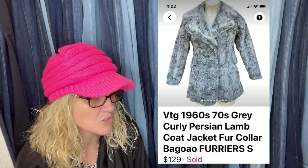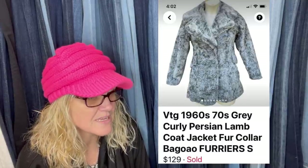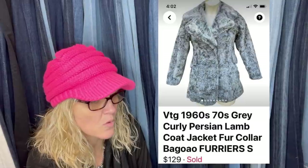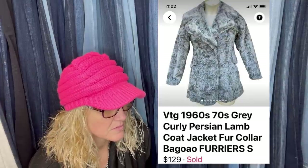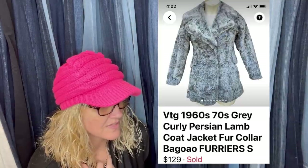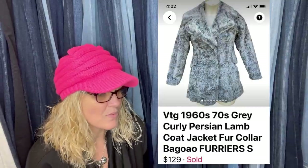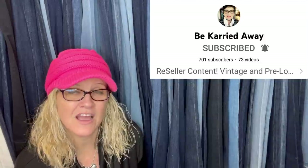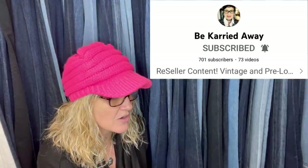Carrie got a curly Persian lamb coat in a size small for $6.99 at the Salvation Army — sold on eBay and returned for fit, then resold on Facebook Marketplace for $20 more. Never be afraid of returns! It sold for either $129 or $149 — hard to tell on the app. Definitely a Bolo. Carrie is like the keyword queen — she knows how to come up with keywords that sell her items. Go check her out.